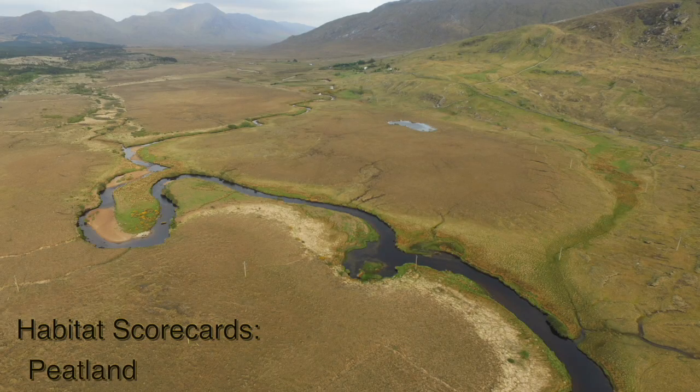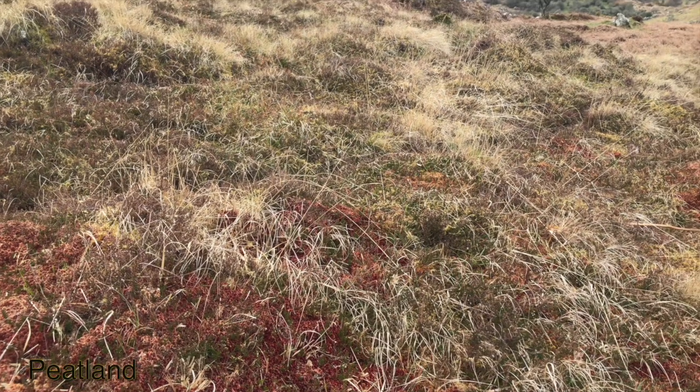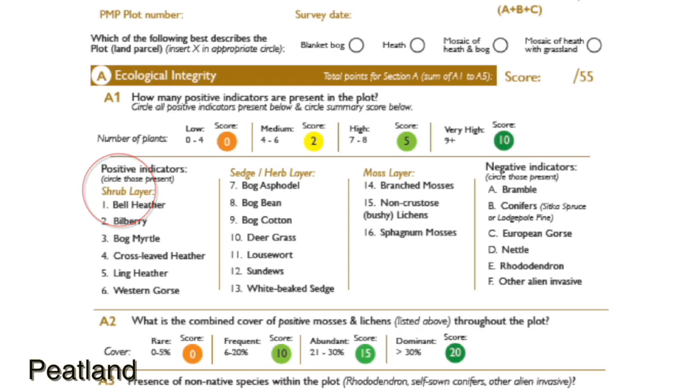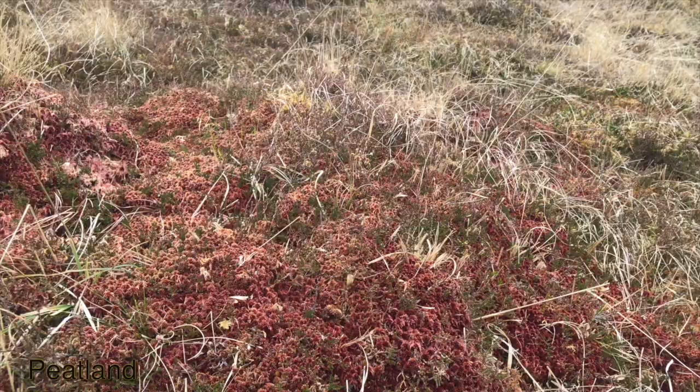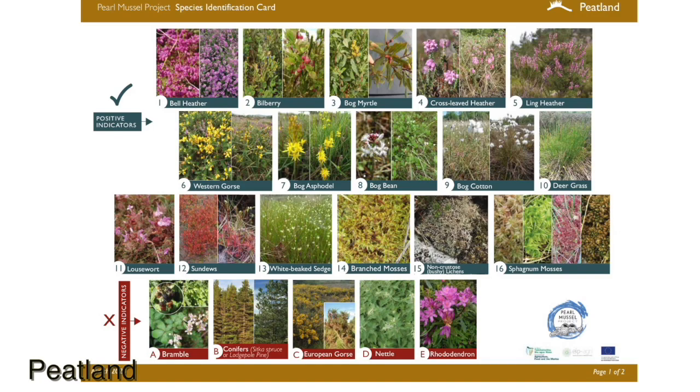Let's start with the peatland scorecard. A1 is: how many positive indicators are present in the plot? Here we list the positive indicator species in three columns: the shrub layer, the sedge or herb layer, and the moss layer. We refer to these three columns later on in the scorecard. For help in identifying some of these plants, we've got a good tip sheet with all the photos of these species.